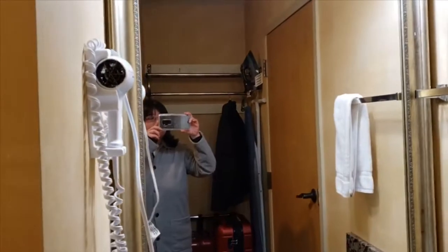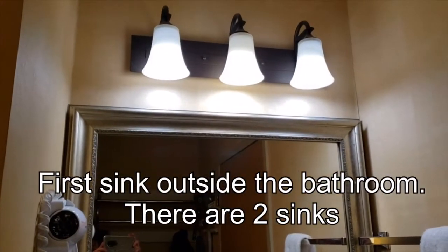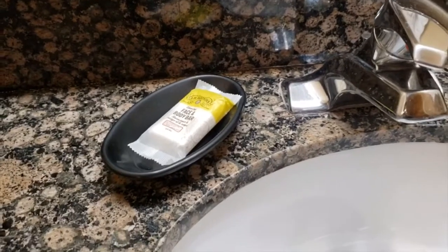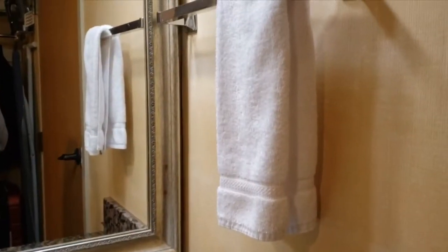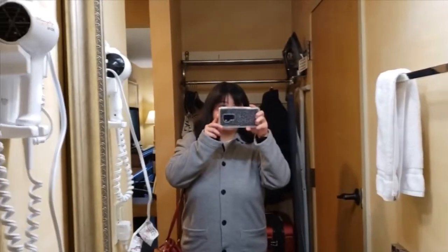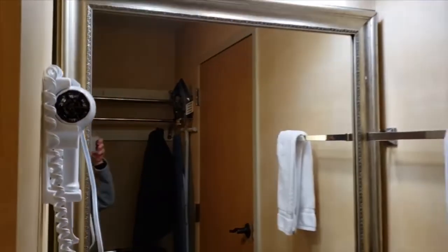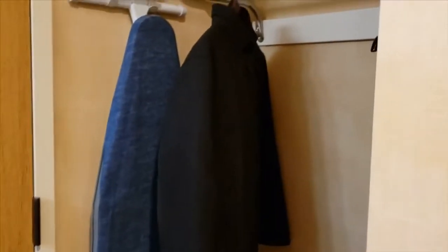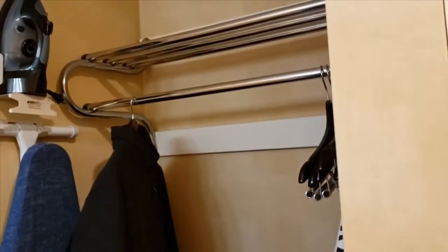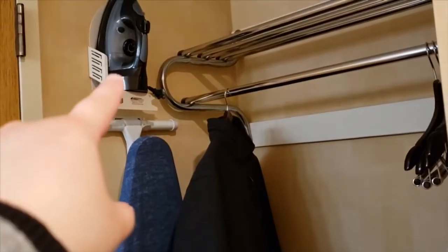Here there is a small sink area that comes with bar soap. There is a hand towel right there on the right, and on your left there is a hair blow dryer. Here's the place where you can put your luggage. There's an ironing board and the iron right there.